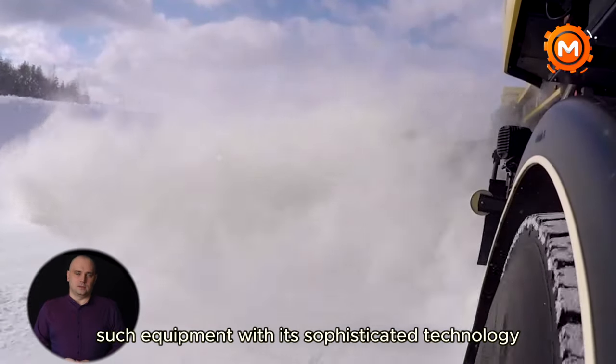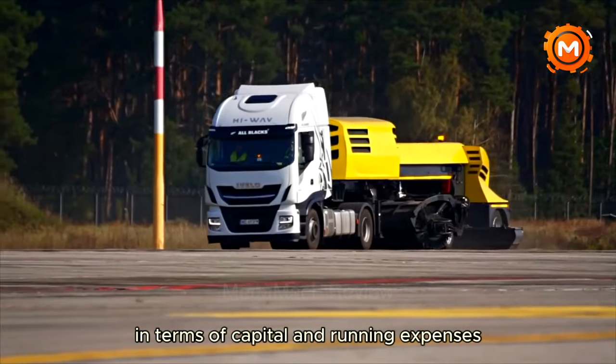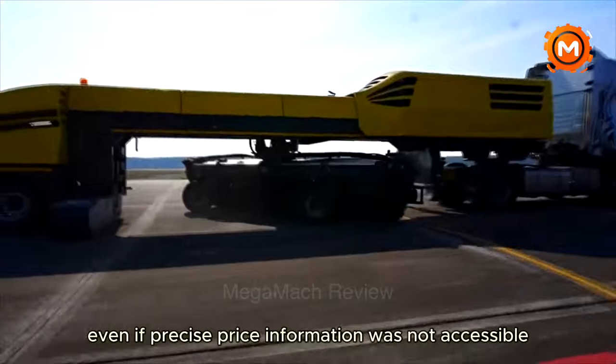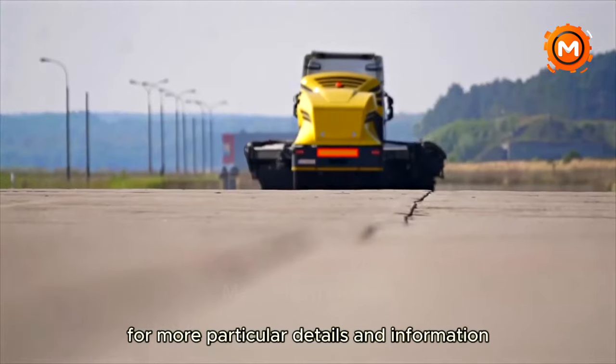Such equipment, with its sophisticated technology and strong capabilities, represents a significant investment in terms of capital and running expenses even if precise price information was not accessible. You may wish to visit VAMAS's website or get in touch with them directly for more particular details and information.